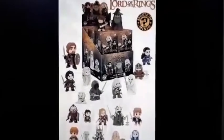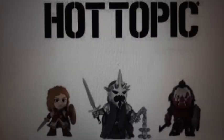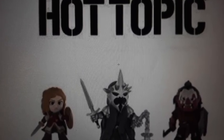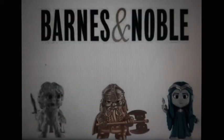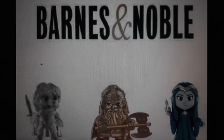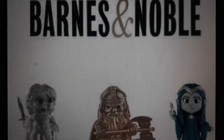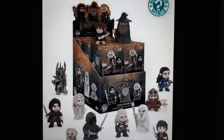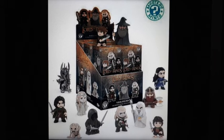For none now live to remember it. It began with the forging of the twenty-one mystery minis. Three exclusives were given to the Hot Topic Goth Elves, still hoping that My Chemical Romance will regroup. Three were given to the Barnes and Noble Dwarf Lords, who treasure their books beyond all else but never bother to read them. And fifteen minis were given to the race of men who above all else desired to collect.